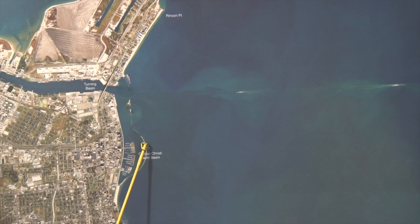D-heads have been producing good numbers of mangrove snapper and flounder, free lining shrimp. Also free lining croaker, catching some good trout early in the morning.